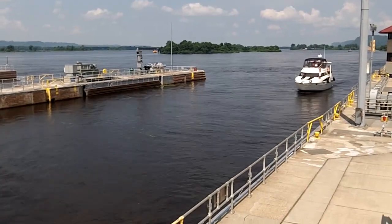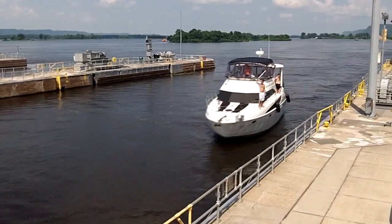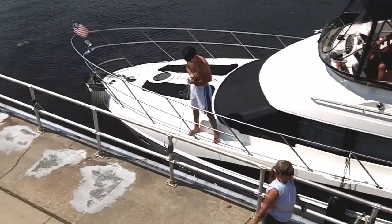The vessel enters the lock and a lock assistant will direct each vessel as to how far into the lock it needs to travel. They will also assist in tossing guide ropes to recreational craft.